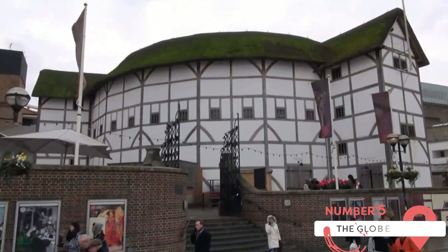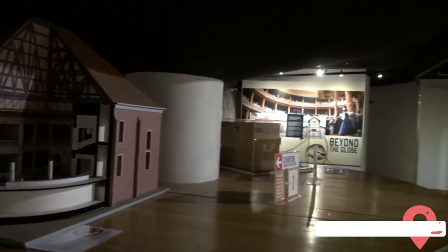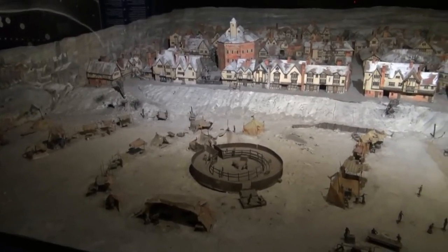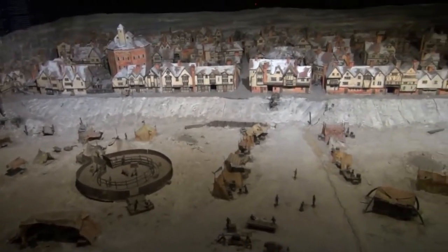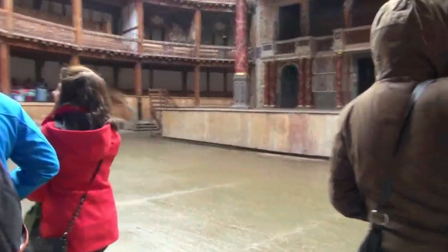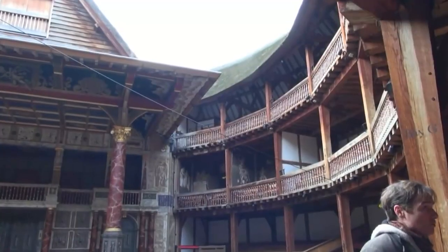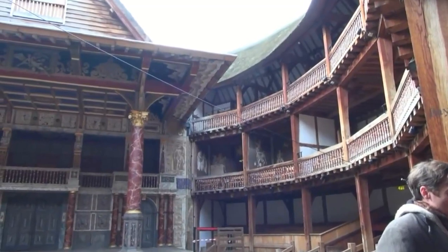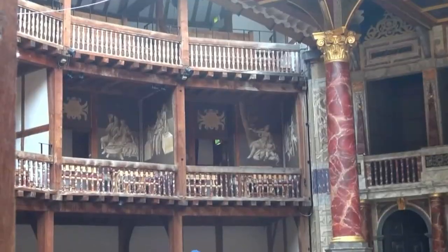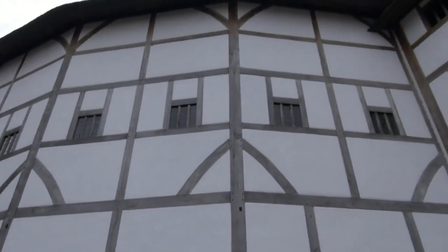The Globe Theatre holds immense historical and cultural significance as the original venue where many of William Shakespeare's plays were first performed. For lovers of literature and theater, visiting the Globe allows you to connect with the works of one of the greatest playwrights in history and experience his plays in the setting for which they were originally intended. The Globe Theatre that stands today is a faithful reconstruction of the original Elizabethan playhouse. The meticulous attention to detail and adherence to historical accuracy create an authentic atmosphere that transports visitors back in time to the heyday of Shakespearean theater. From the open-air setting to the thatched roof, every aspect of the theater evokes the spirit of the past.